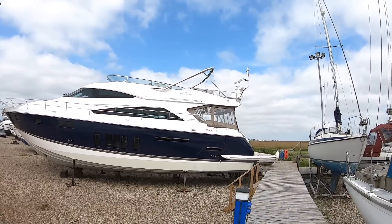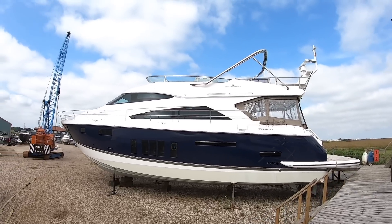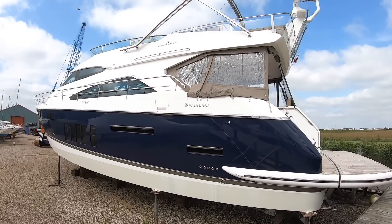I'm up in Essex at the yard of boats.co.uk. They've invited me to take a look at a few of their boats, and one of the boats I was particularly keen to get is this Fairline Squadron 65, because I really like Fairlines and I don't feel I have enough of them on my channel, so this one's worth having a look at.